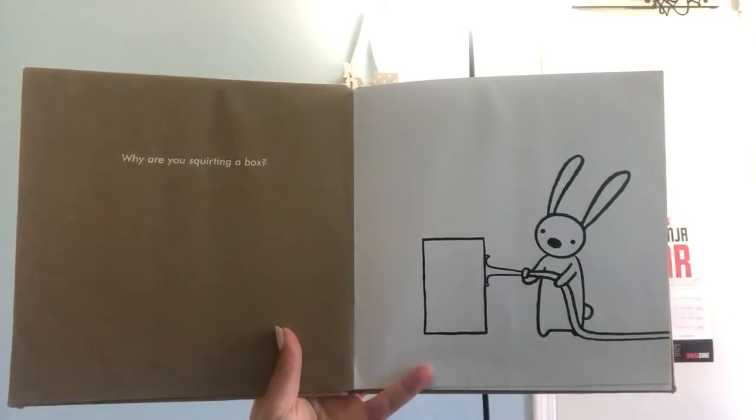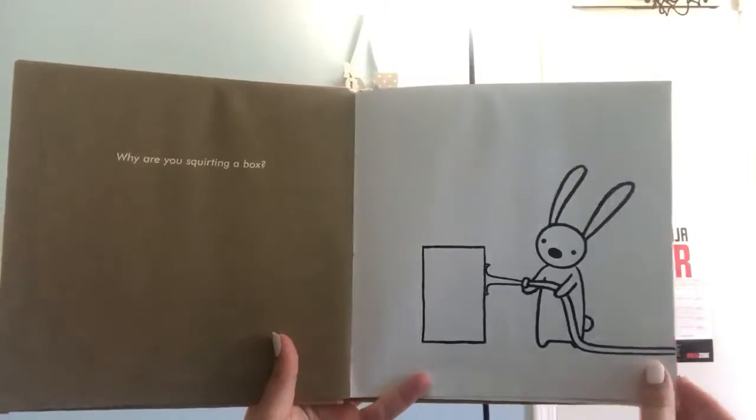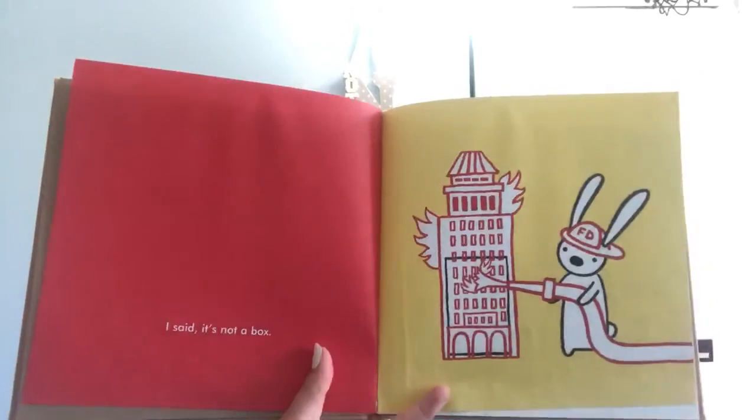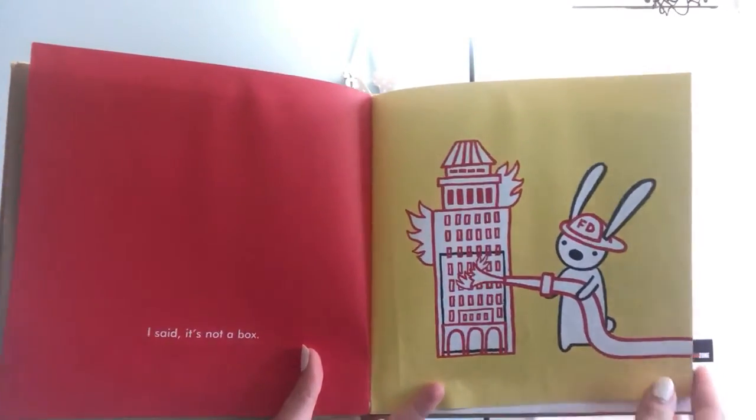Why are you squirting a box? What do you think it is? It's not a box. It's a very big place.